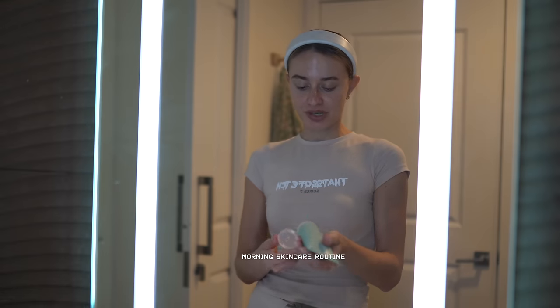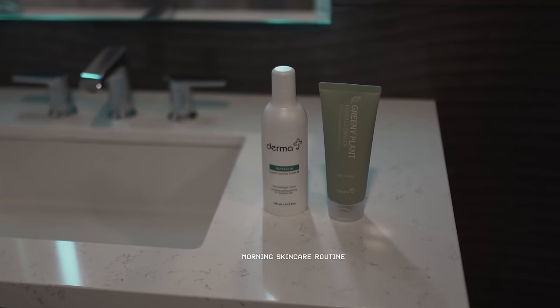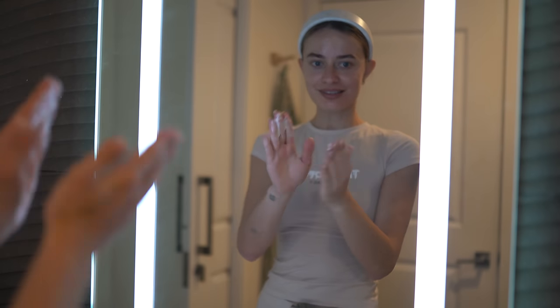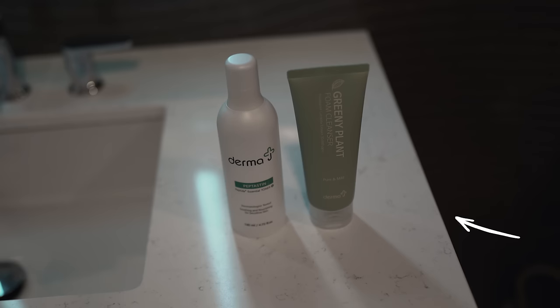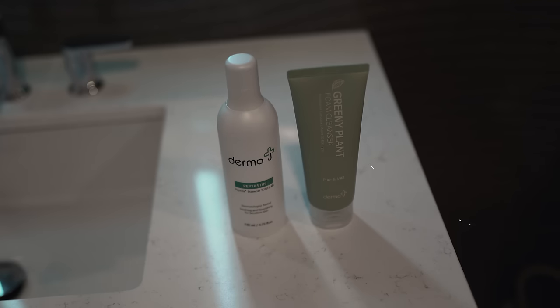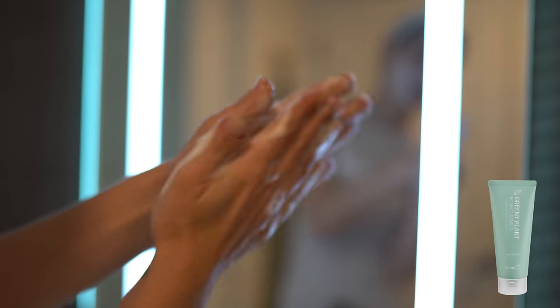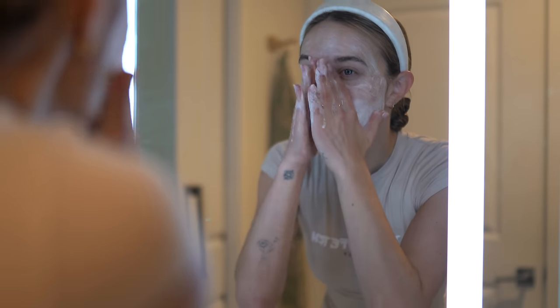Cleansing in the morning is definitely an essential prep step for me. It's always important to start with a really good base, a really clean base, especially if your skin is all over the place, kind of like mine is. This cleanser is really, really milky — look how milky it is. This is the Derma J Greeny Plant Foam Cleanser. It's super hydrating. I'm just gonna cleanse my face so that the rest of my products and the toner can actually absorb into my skin.